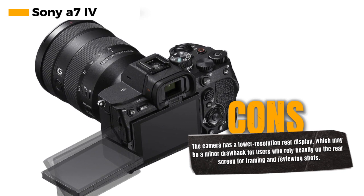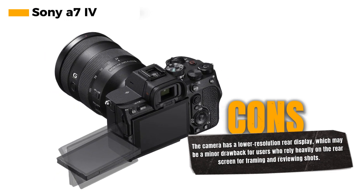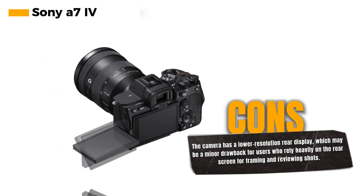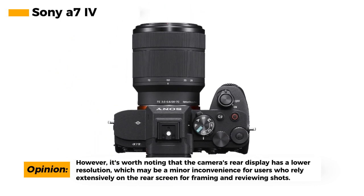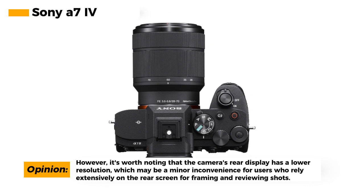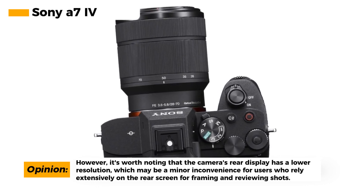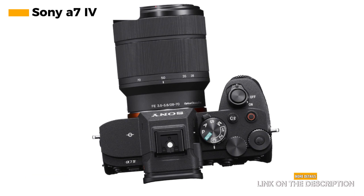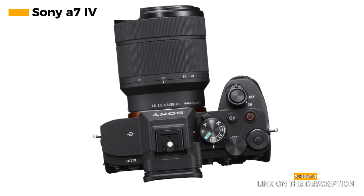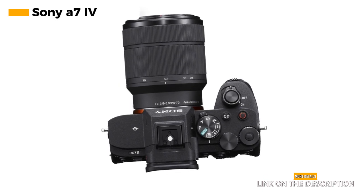In terms of performance, the Sony A7 IV excels in autofocus performance, allowing you to capture fast-moving subjects with precision — it tracks subjects at up to 10 frames per second, ensuring you never miss the perfect shot. However, it's essential to note that the camera has a lower-resolution rear display. While this might not be a significant drawback for most users, those who heavily rely on the rear screen for framing and reviewing shots may find it less than ideal.